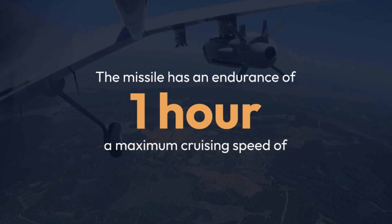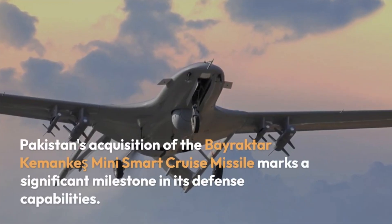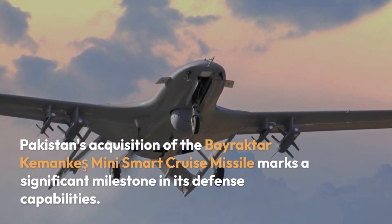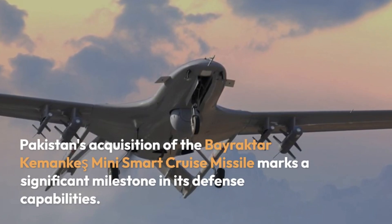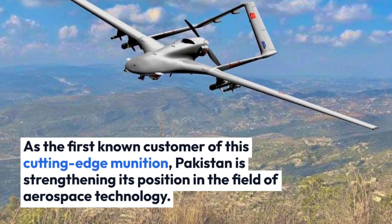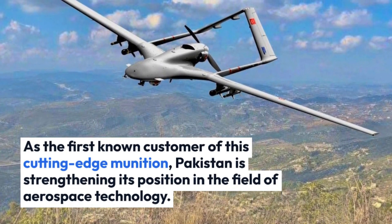Pakistan's acquisition of the Bayraktar Kamanki Mini Smart Cruise Missile marks a significant milestone in its defense capabilities. As the first known customer of this cutting-edge munition, Pakistan is strengthening its position in the field of aerospace technology.